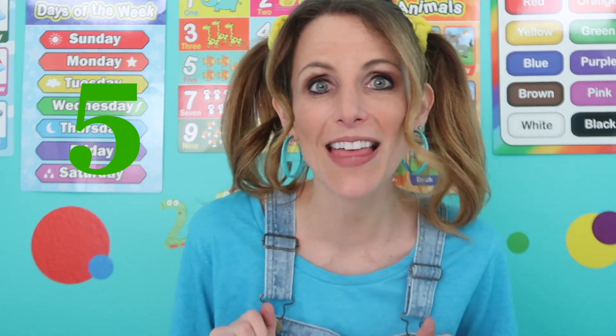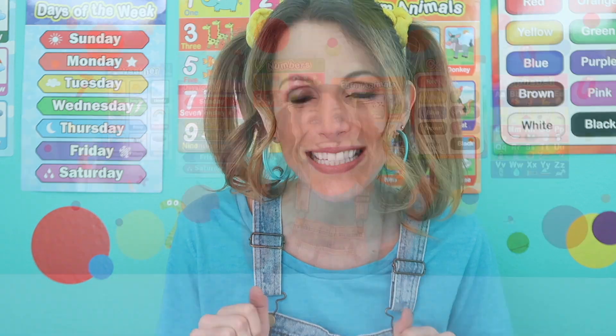Green is a beautiful color. Can you name five things that are green in your house? Thanks so much for joining me today. Please make sure to like and subscribe so you never miss another episode of Miss Pa-Doodle's Playhouse. See you next time. Bye.